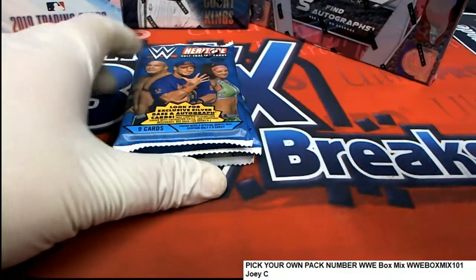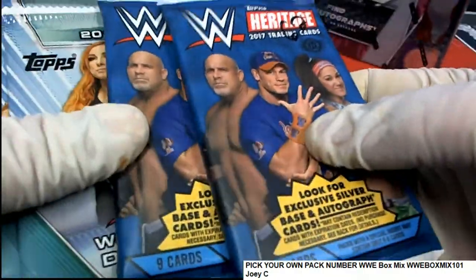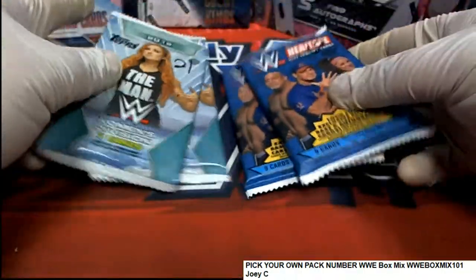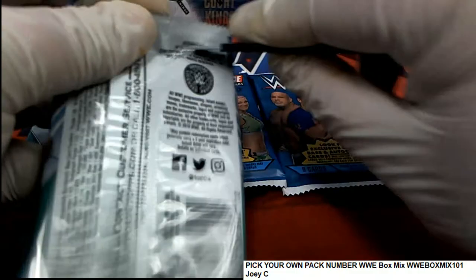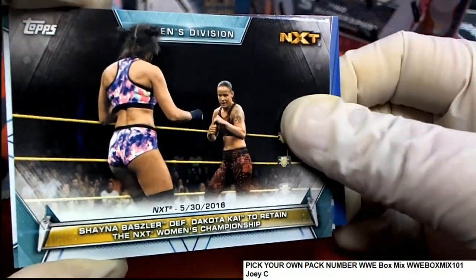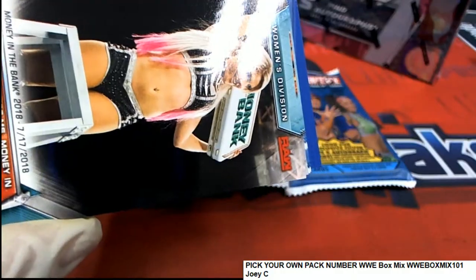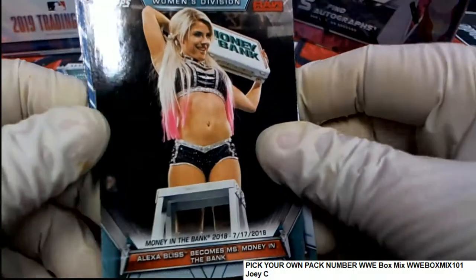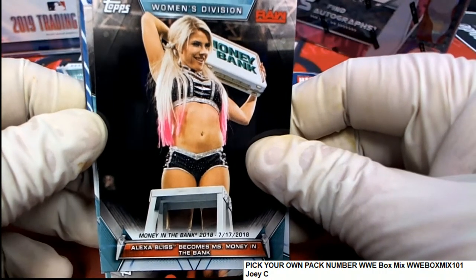All right, good luck Joey C — I hope you hit something big in your packs. We'll start off with pack 21. Joey C got in the WWE box mix, where we emptied several different boxes and different brands into one pack number rip, so when you select your number you get packs from various boxes.